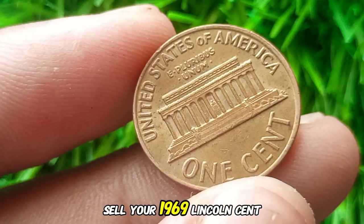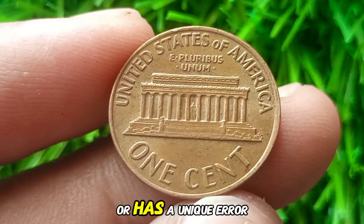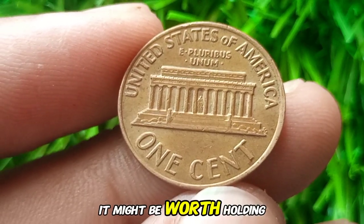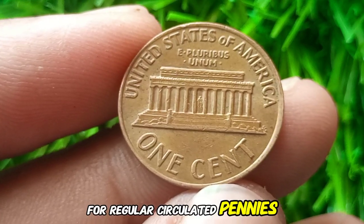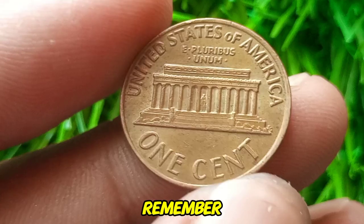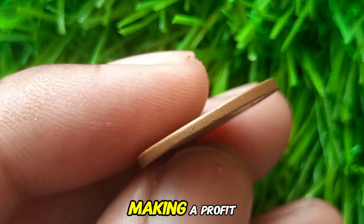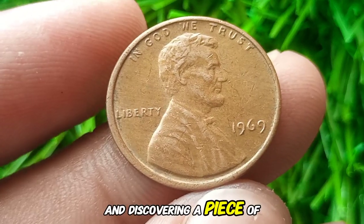Should you keep or sell your 1969 Lincoln cent? If your coin is in excellent condition or has a unique error, it might be worth holding onto or getting it graded. For regular circulated pennies, the sentimental or historical value might outweigh the financial gain. Remember, coin collecting isn't just about making a profit — it's also about the thrill of the hunt and discovering a piece of history.